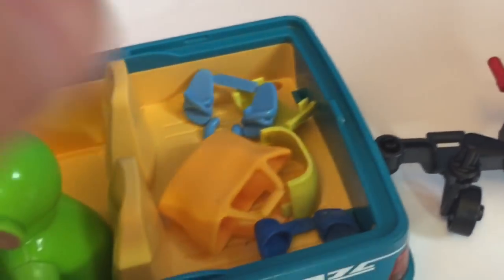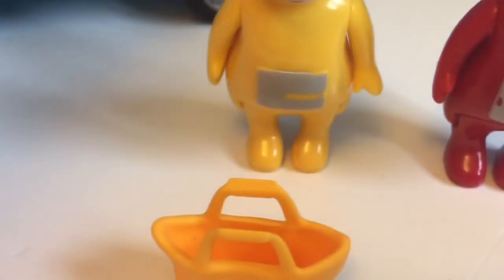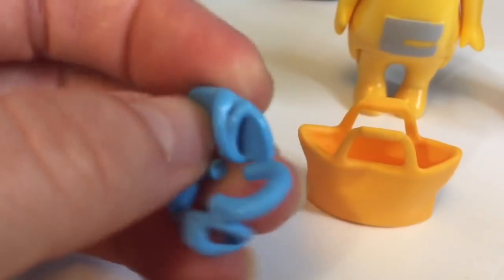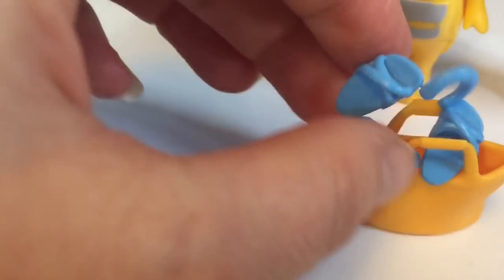There's all of their beach stuff. Here's the little bag and some blue little sandals. Let's try and fit them into the bag.